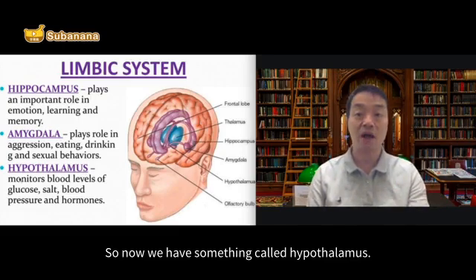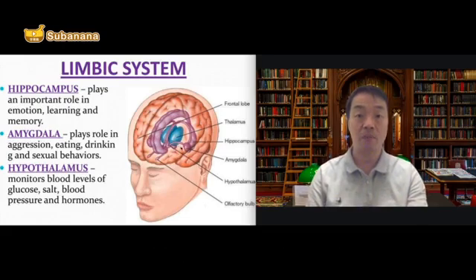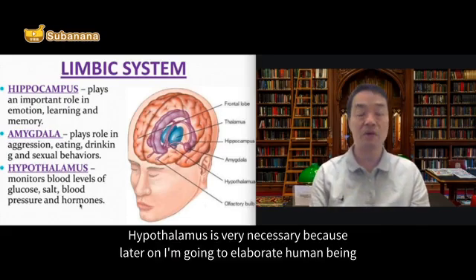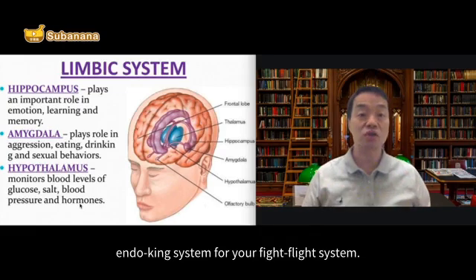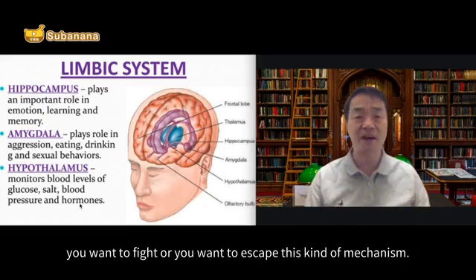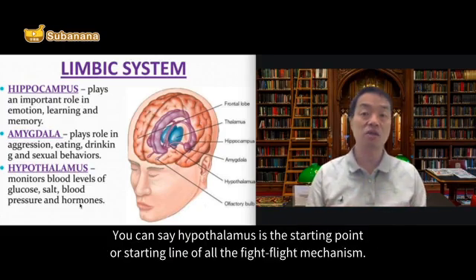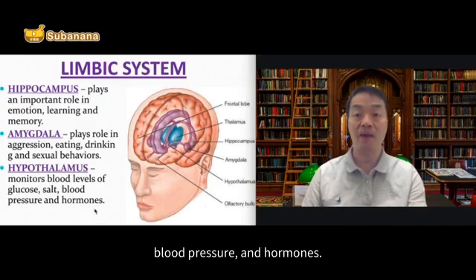Now we have something called hypothalamus. You can see hypothalamus is somewhere here. Hypothalamus is very necessary — later on I'm going to elaborate on the human endocrine system and the fight-or-flight system. When you get frightened by something and you want to fight or escape, hypothalamus is the starting point of all the fight-or-flight mechanisms. That's why hypothalamus is necessary for monitoring blood glucose levels, salt, blood pressure, and hormones.